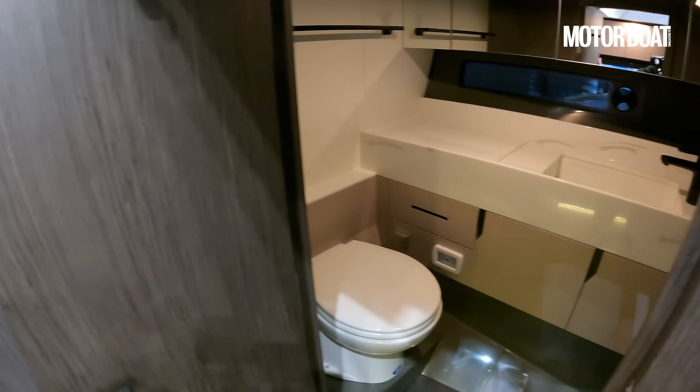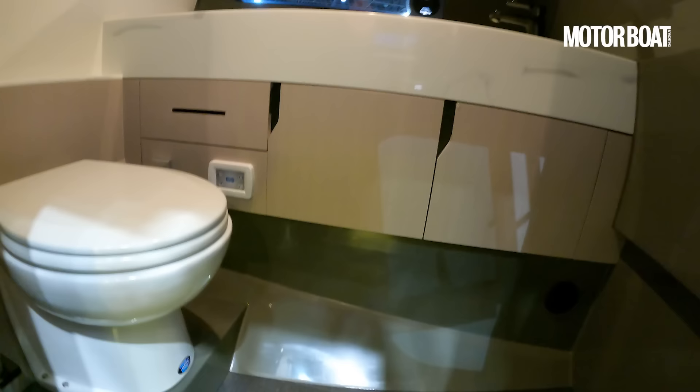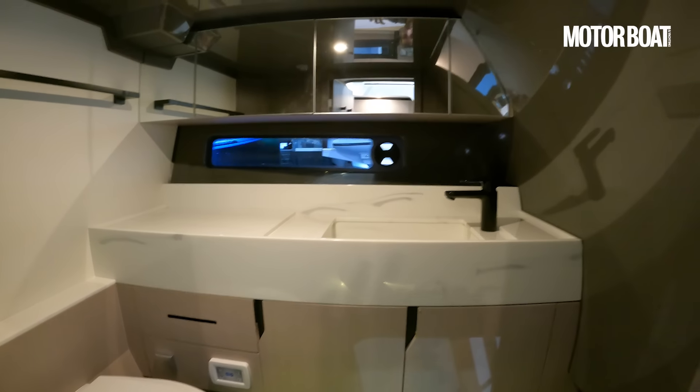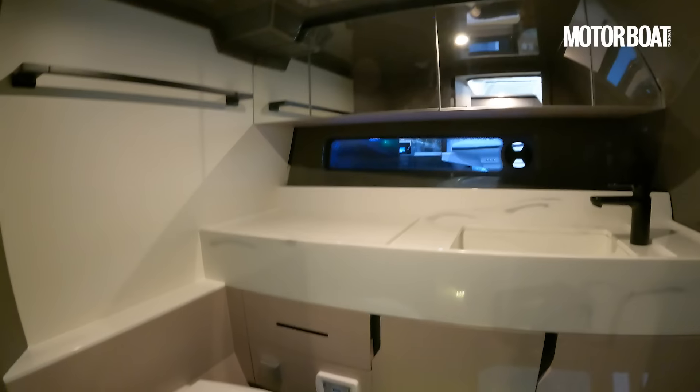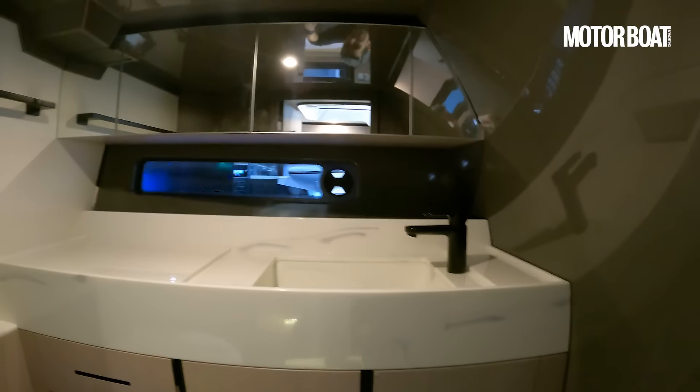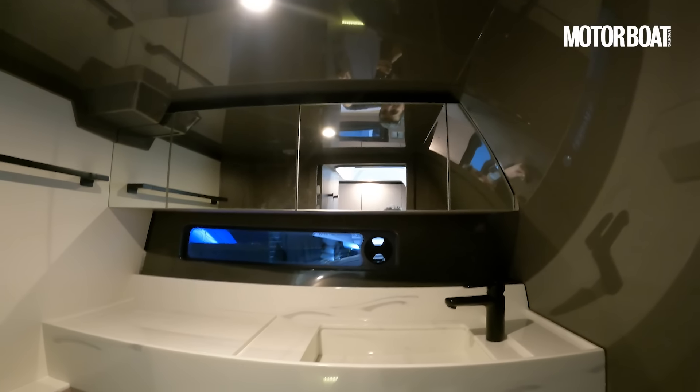When we open the door to the heads compartment, as you can see this is not specced as a shower room, just as a dedicated heads — but you can opt for a shower and use it as a wet room. The scale of the place is perfectly serviceable.